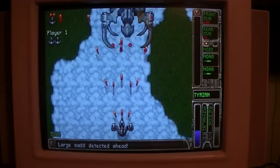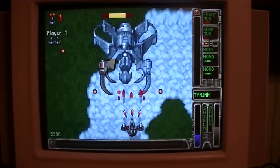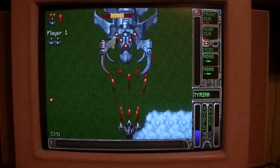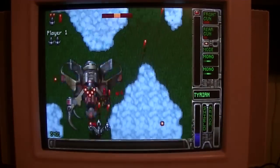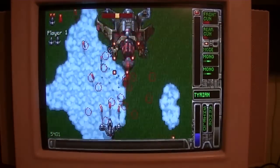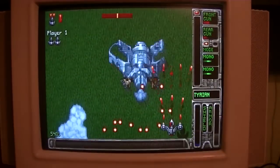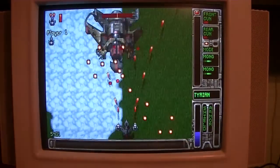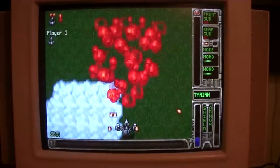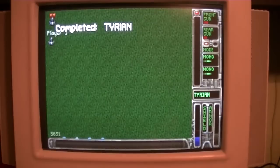Can we kill him? We're almost there — well, he killed us instead. But we eventually got him — level completed.